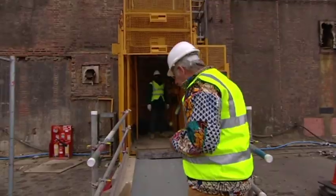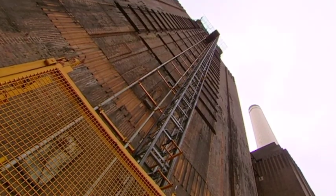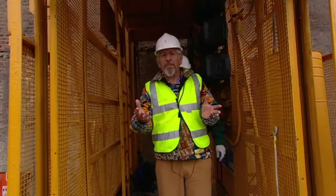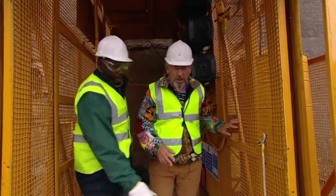The chimneys here are 337 feet high, and when Station A was opened, they were the highest chimneys in London. The architect desperately wanted to make them square, because he thought it would be more in keeping with the size and grandeur of the building. But unfortunately he was overruled, and so they're round.